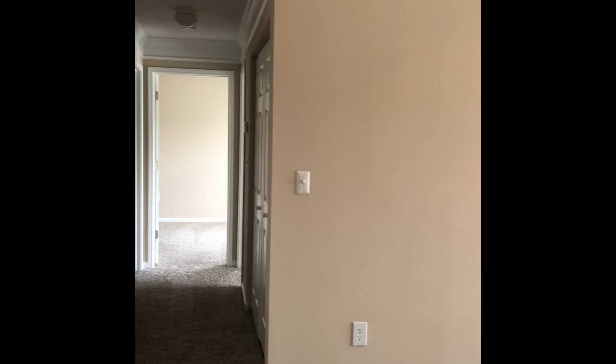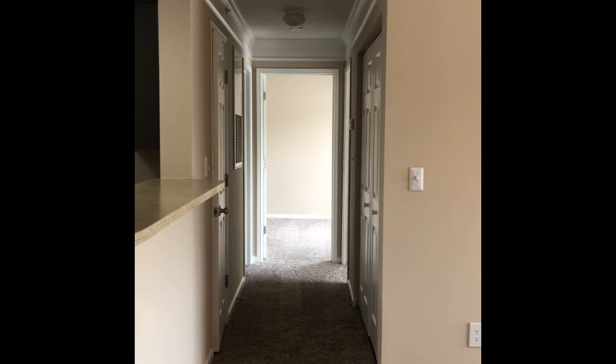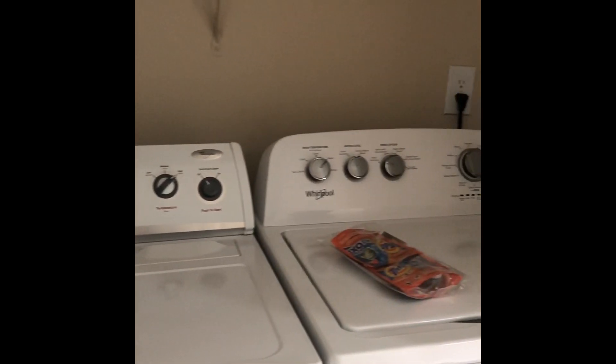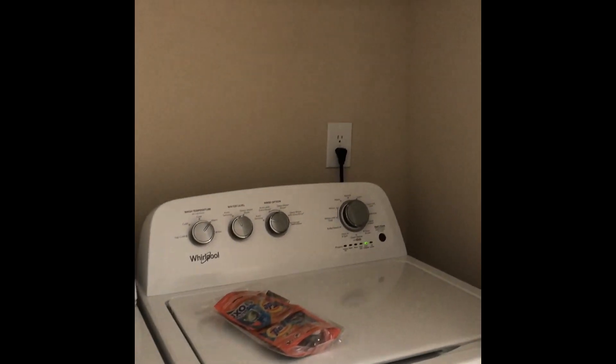A beautiful dining space to enjoy. As you walk in, this is your view down the hallway. Your laundry closet is settled on the right-hand side that will house your full-size washer and dryer that's included in your rent.